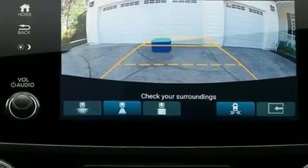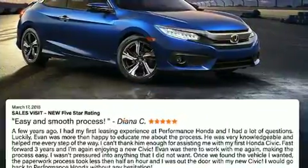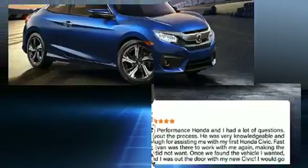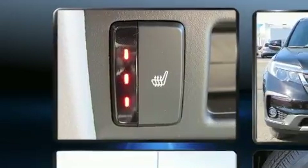This model accommodates eight passengers comfortably and provides features such as an automatic dimming rear view mirror, power moon roof, turn signal indicator mirrors, a power rear cargo door, skid plates, and power front seats.